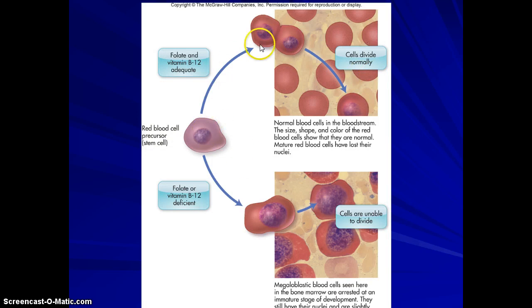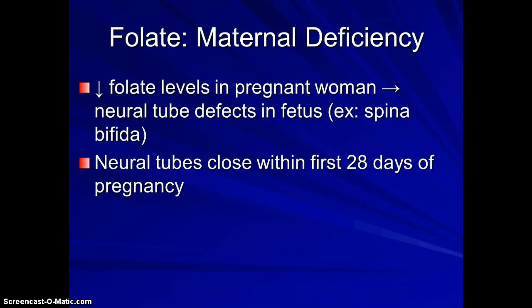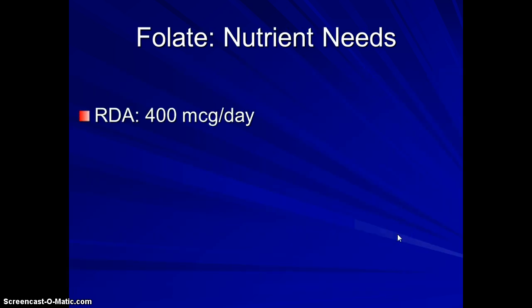Normally, when cells go to divide, they divide equally and normally, but without folate they get very large — that's called a megablastic cell. Folate is involved in DNA synthesis, and there's been a strong link between women who are deficient in folate and the incidence of spina bifida, which is a spinal defect that happens in utero. The neural tubes close within the first 28 days — that spine is really formed in the first four weeks of pregnancy. Most women don't even know they're pregnant until about six to eight weeks, so there's actually been a recommendation that all childbearing-aged women take a folate supplement, since half of pregnancies in this country are unplanned. If those neural tubes don't close properly, fluid can leak in and these children become paralyzed. The March of Dimes has declared this the most preventable birth defect.